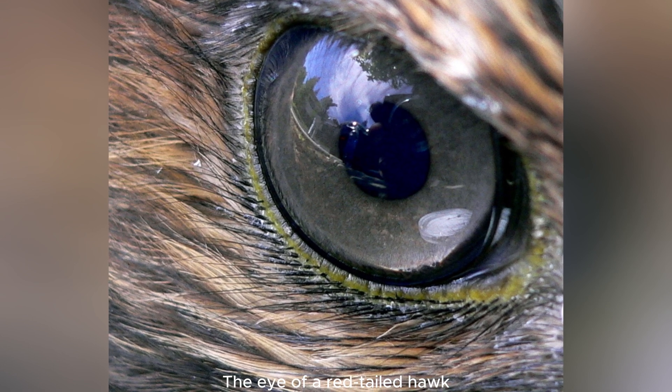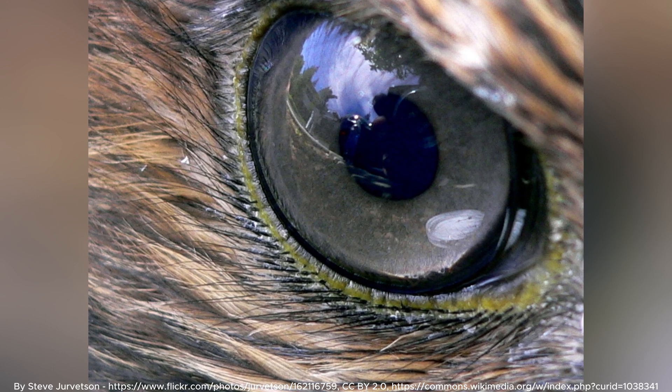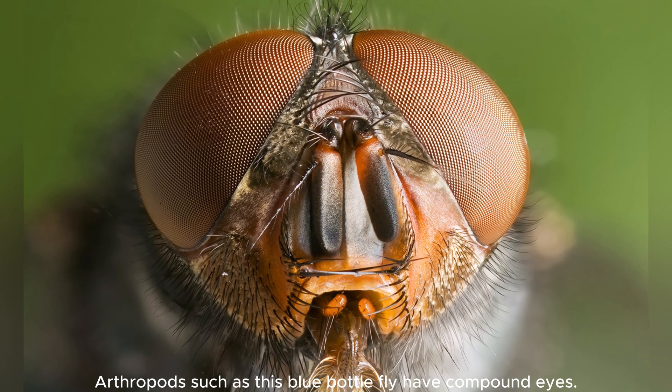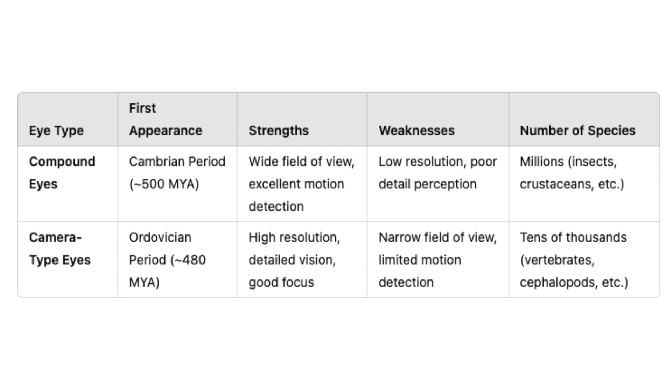The evolution of vision has given rise to a wide range of eye structures across different species, each adapted to meet specific needs and environmental demands. Two of the most striking different eye types are the camera type eyes and compound eyes. These represent two evolutionary solutions to the challenge of perceiving the world, and they highlight how diverse forms of vision have developed to serve various life forms.